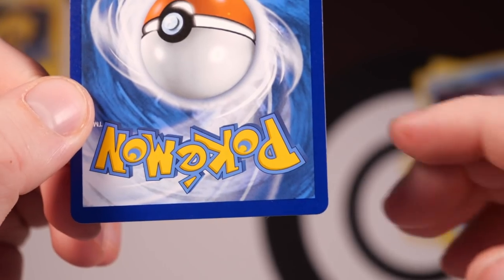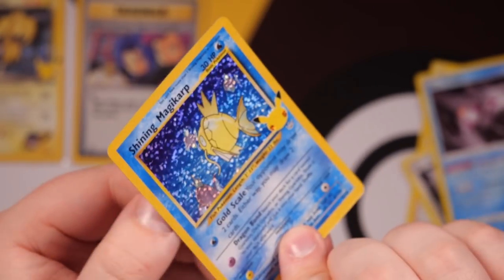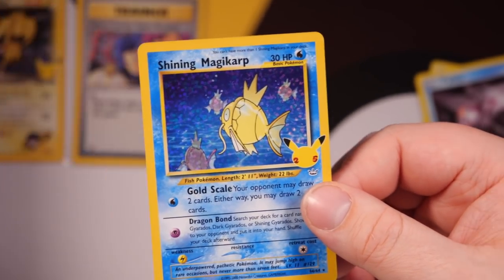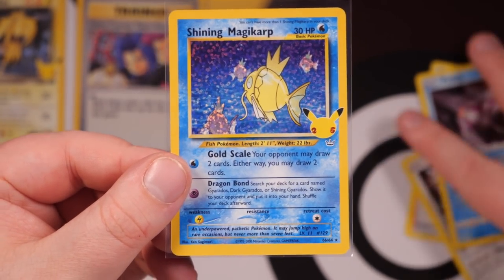We've got some dust in the sleeve though — that's never a good sign. Oh no, hold on. There's something on the actual card. See this right here? I've managed to get the majority off. You can still see a little white dot there, but hmm — that's not good. Maybe we should send this to grade and see how that would actually affect it. Well, look at that though — beautiful Shining Magikarp card. Such an iconic card in the history of Pokemon. And still to this day it's a really great card to pull out of the reprint set.